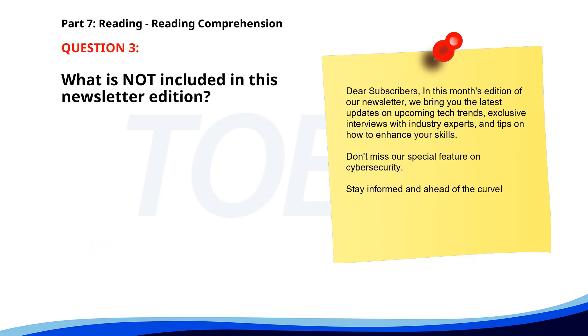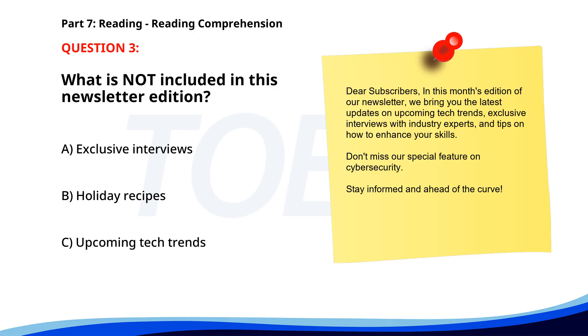Number 3. Dear Subscribers, In this month's edition of our newsletter, we bring you the latest updates on upcoming tech trends, exclusive interviews with industry experts, and tips on how to enhance your skills. Don't miss our special feature on cybersecurity. Stay informed and ahead of the curve. What is not included in this newsletter edition? A. Exclusive interviews. B. Holiday recipes. C. Upcoming tech trends. The correct answer is B. Holiday recipes.